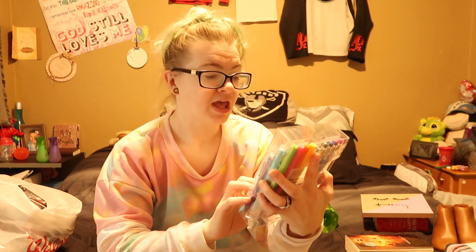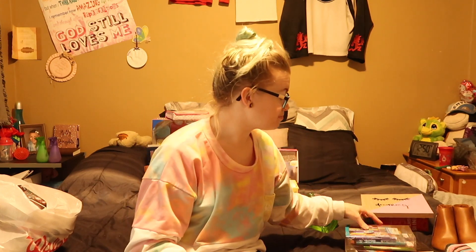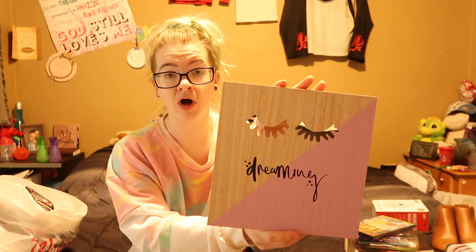There are 25 pieces — a giant push-up eraser, mechanical pencils, ballpoint pens, felt pens, gel pens, and highlighters. She also got Goosebumps too. I am actually going to be revamping all of my kids' rooms at the beginning of the year, so she got some wall art as well.